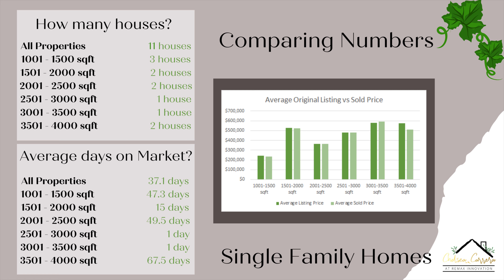For 2,001 to 2,500 square feet, we actually see a price decrease — the average listing price is $362,000 and the average sold price is also $362,000, so these were sold essentially at asking price. For 2,501 to 3,000 square feet, the average listing price is $480,000 and the average sold price is $480,000 as well.